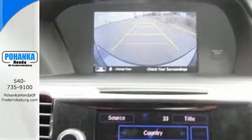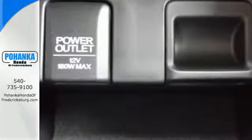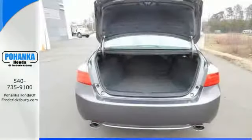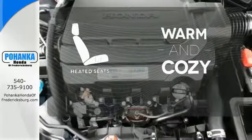It features an eco-assist system, active sound control, a rear view camera, vehicle stability assist, and an intelligent multi-information display with 8-inch high resolution screen. Wrap yourself in the comfort of heated seats.